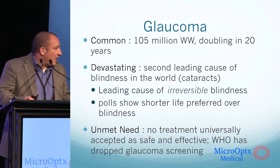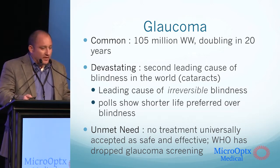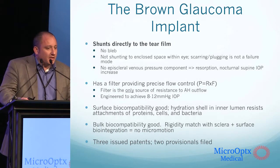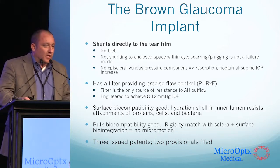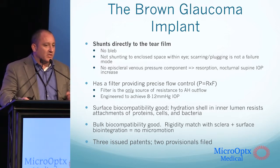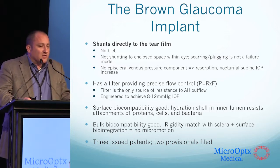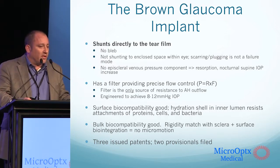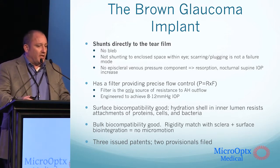Glaucoma is a common, devastating disease and today it remains an unmet clinical need. By shunting directly to the tear film with our device, there is no bleb involved. We're not shunting to other enclosed spaces within the eye, so scarring and plugging is not a failure mode for us. There's no episcleral venous pressure component, so we also don't have to worry about nocturnal supine IOP increases.